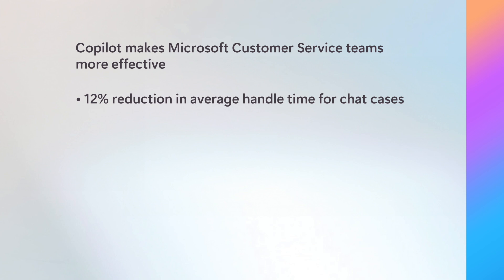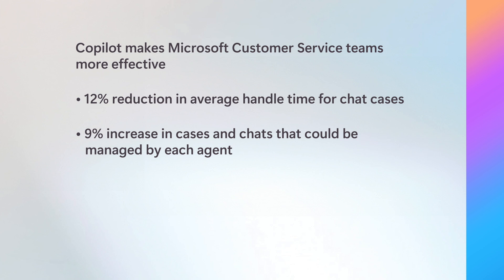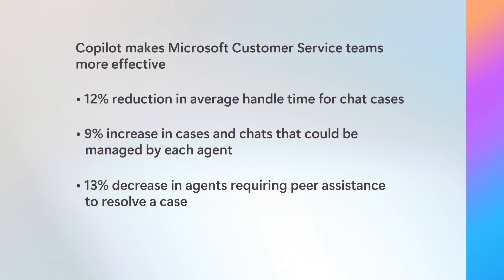Microsoft's own customer service and support team, one of the largest customer service organizations in the world, uses Copilot extensively to resolve cases and make customer engagements more effective. Within Microsoft, the customer service team has been using Microsoft 365 Copilot, the Copilot service agent, and Copilot in Dynamics 365. We saw a 12% reduction in average handle time for chat cases, a 9% increase in cases and chats managed by each support agent, and a 13% decrease in agents requiring peer assistance to resolve a case.